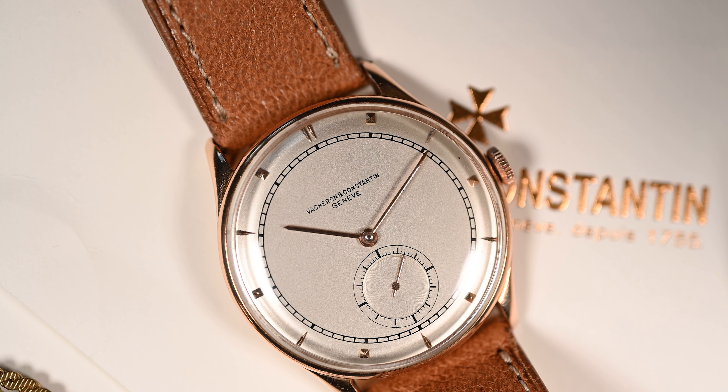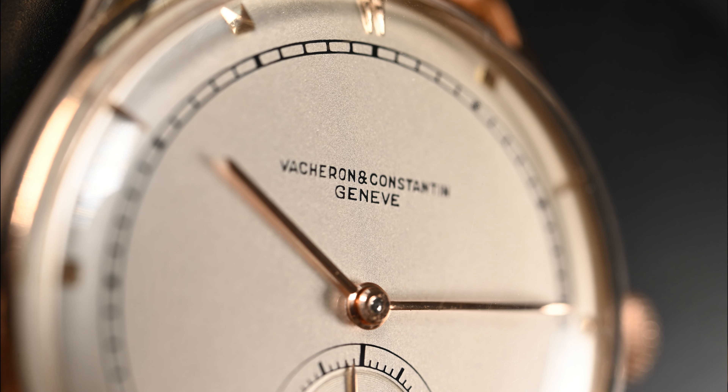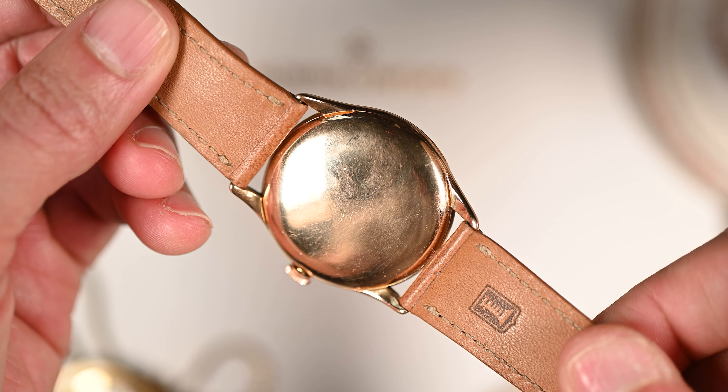From the enamel dial to applied pyramid hour markers, enamel signature, raised enamel minute track, snailed sub-second registry, solid 18-carat pink gold case, and beautifully finished manually wound movement.